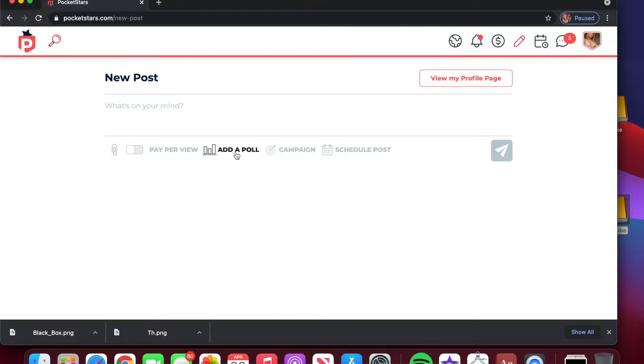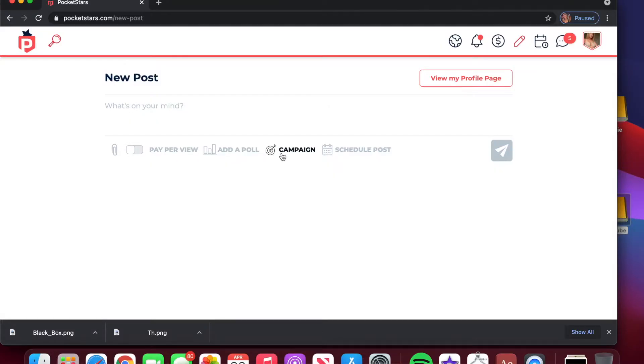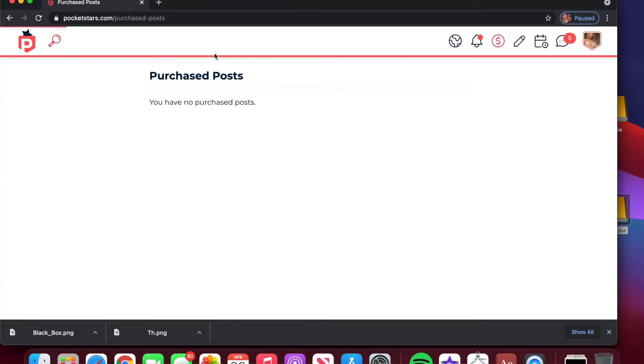They also have an add-a-poll option. As you can see, some of these features are very similar to OnlyFans, like they have the campaign button and they have a schedule post option. If we go back up to the top, we've already covered the explore page, and here is where you can check your notifications. This section is more for subscribers — all of the posts that you have purchased will pop up in this area.